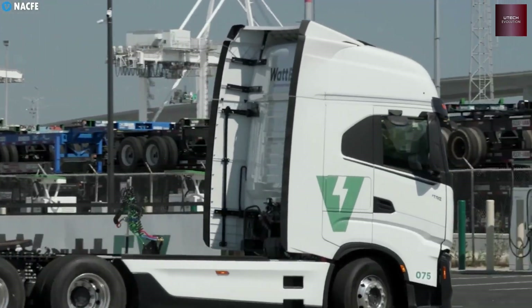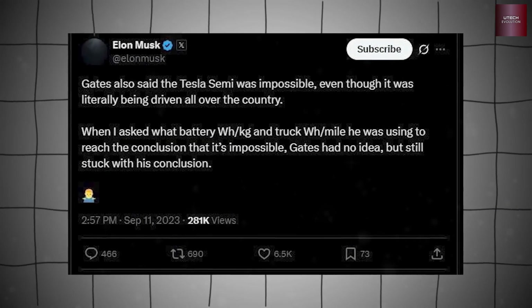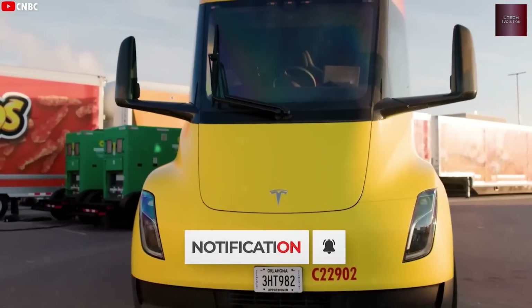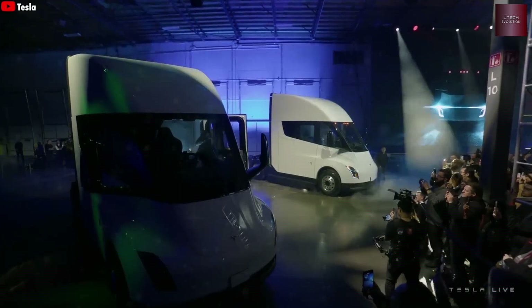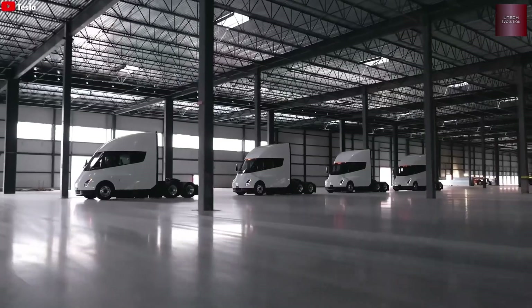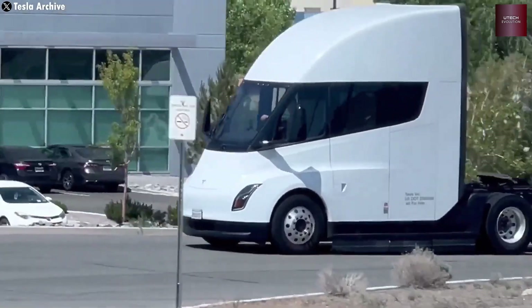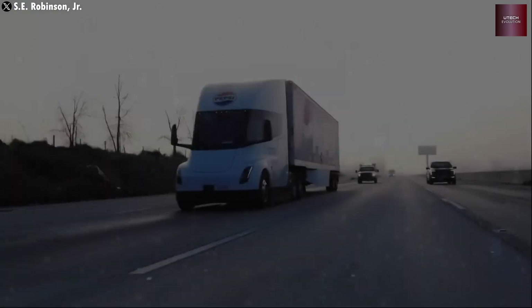The full production line is now ready. Starting next year, everyone — not only big logistics companies — will be able to order one. And the cost is going down. Dan Priestley, Tesla's lead engineer for the Semi project, recently said that several smart design updates are helping lower production costs.